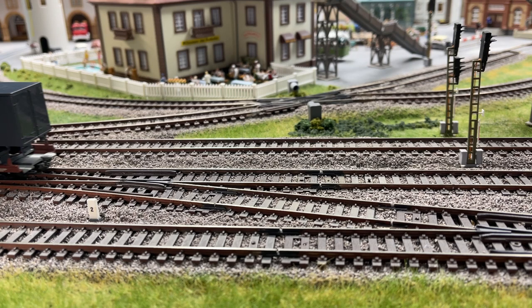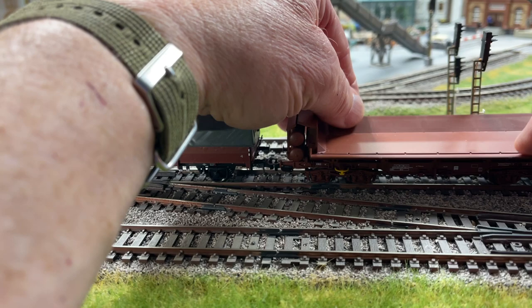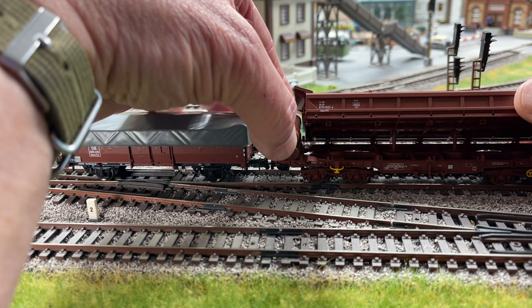Here are the last two cars. This gondola has a very interesting load of scrap and it's got the cover. The last car has operating sides that drop down, and the body also tilts upwards with simulated hydraulic rams.